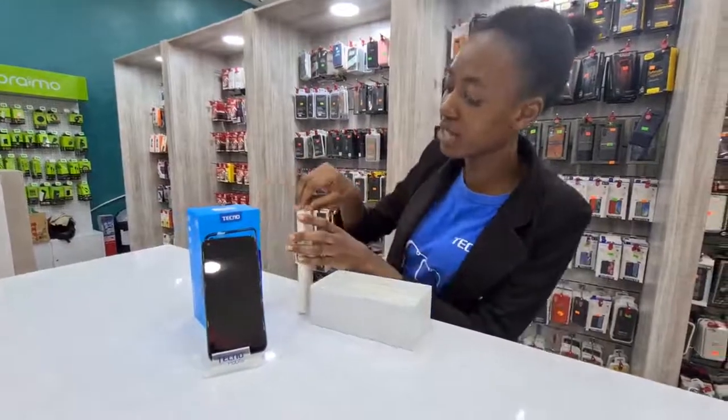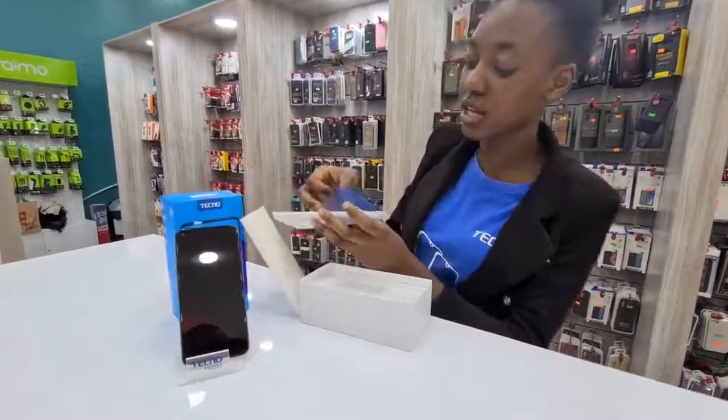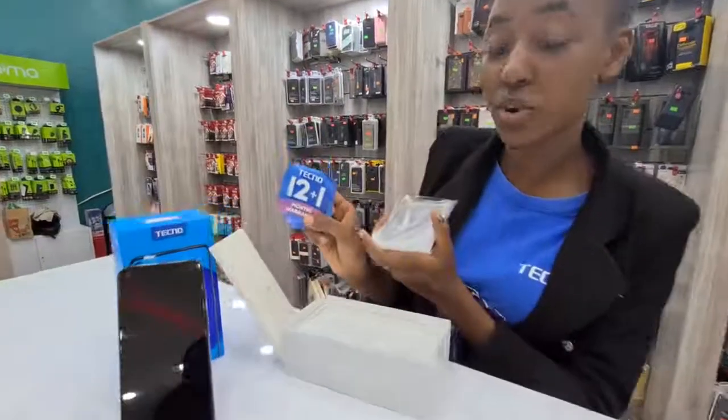It also comes with a plastic pouch. And we give warranty — 13 months warranty, 4 plus 1.